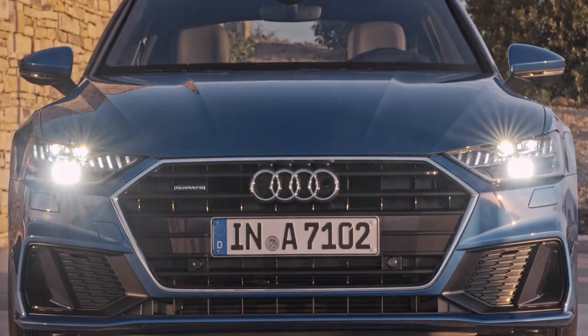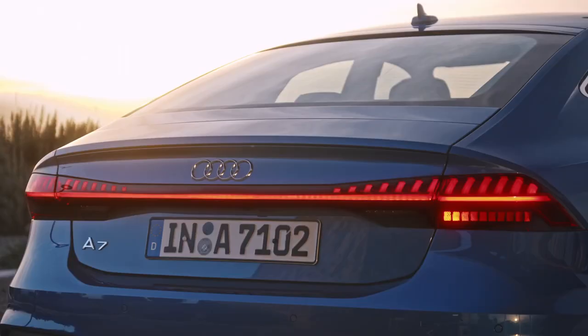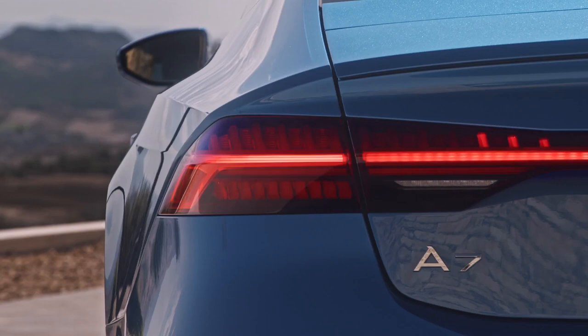Fully integrated into this design are the lights, and they are going to make you smile.